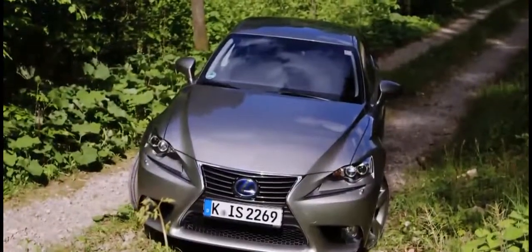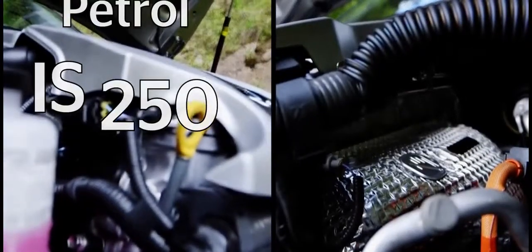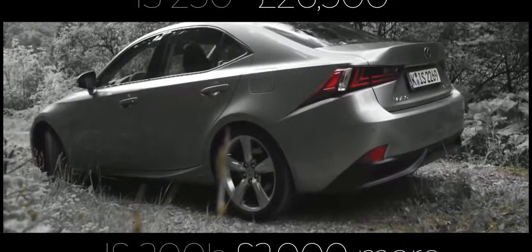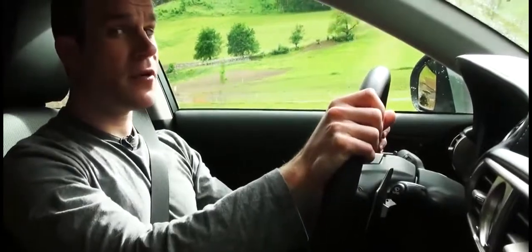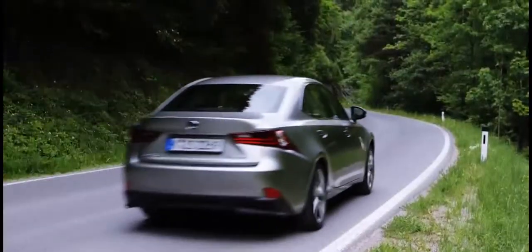The new IS comes as a four-door saloon only, with a choice of two engines: the petrol IS 250 or hybrid IS 300H. Prices for the 250 start at around £26,500, but you'll need to part with £3,000 more for the hybrid we're driving today. If you thought hybrids were just for eco warriors, think again — the combined output of this hybrid engine is about the same as a BMW 325 diesel. The instant torque of the electric motor gives you really punchy acceleration around town and it's near silent at low speeds too.